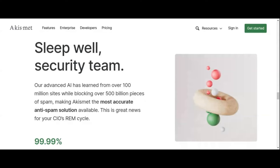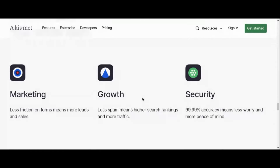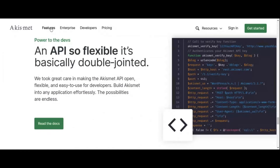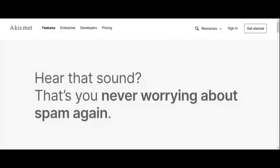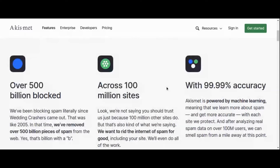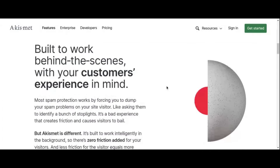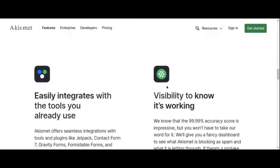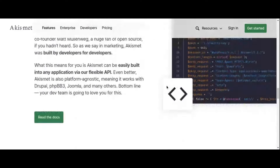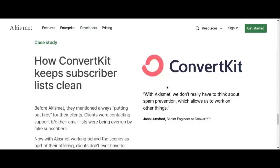With Akismet, you can say goodbye to manual comment moderation and focus on creating compelling content. Its seamless integration with WordPress means you can set it up with just a few clicks and let it work in the background, protecting your website 24/7. Akismet also safeguards your contact forms and other submission forms from spam, ensuring your inbox remains clutter-free and preserving the integrity of your website.